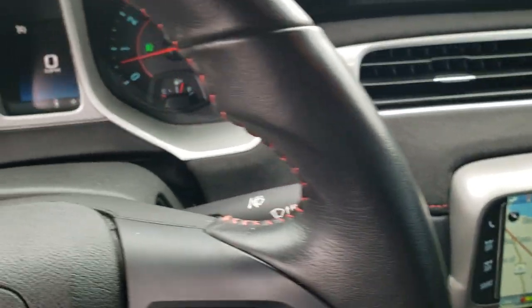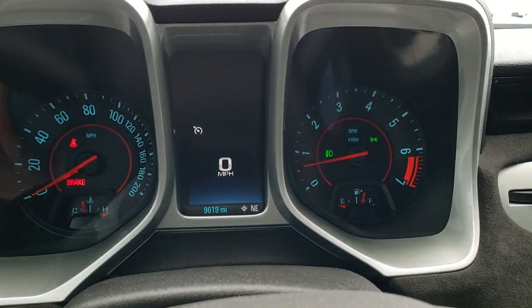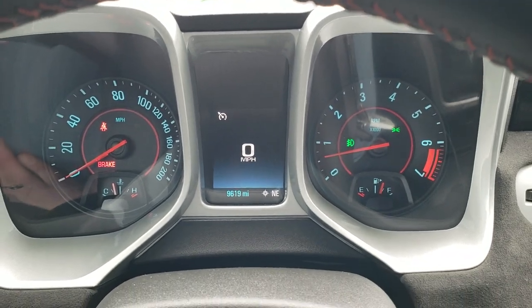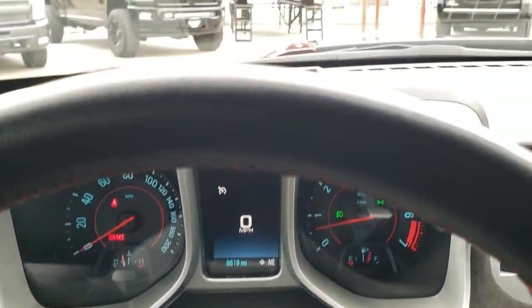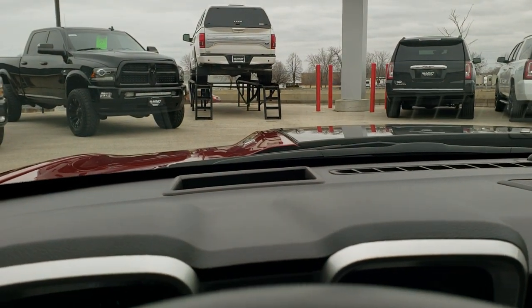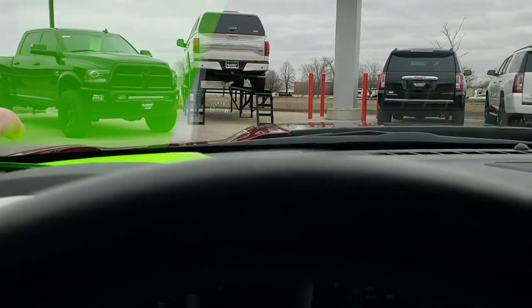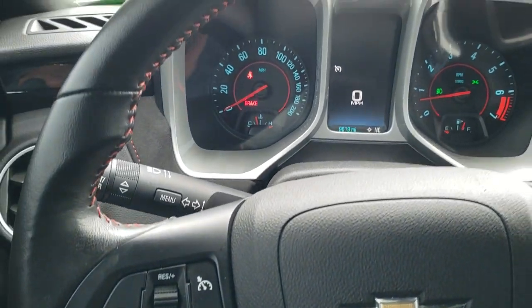As we hop inside the vehicle, you can see that this one only has 9,619 miles. You get the digital speedometer and the instrument cluster is very nice and clean. It does have the heads-up display — that's actually displaying from the car in the windshield, which is a pretty cool system so you can keep your eyes on the road.